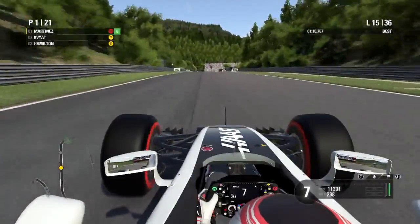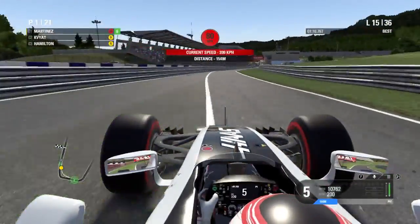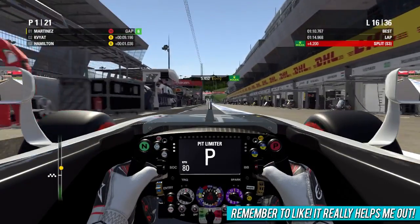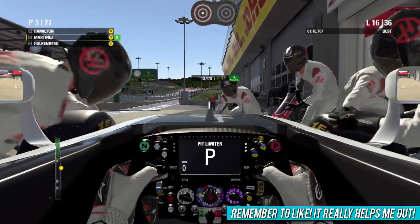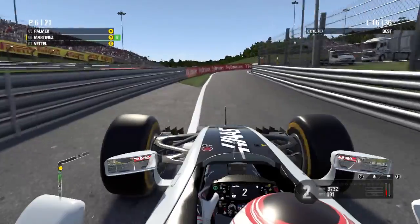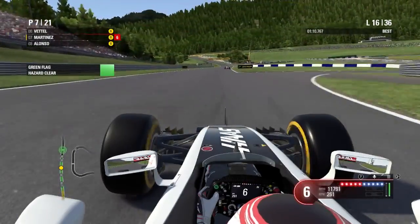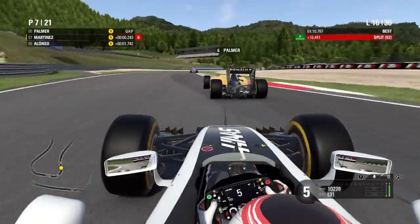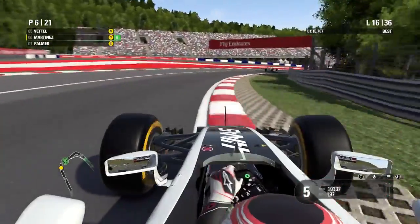I decide to pit this lap, going onto a set of softs to play it safe. We have a small cushion over Kvyat — we'll come out behind him, but I want to rejoin near Hamilton. We nail the pit entry and get a great pit stop. We rejoin in P7 just behind Sebastian Vettel. Palmer is really struggling on his worn softs, so we pull to the inside and make the move on him up the inside of turn eight.